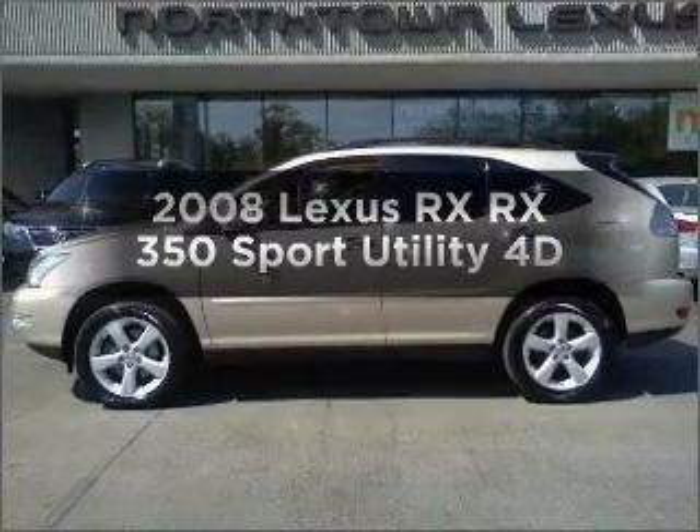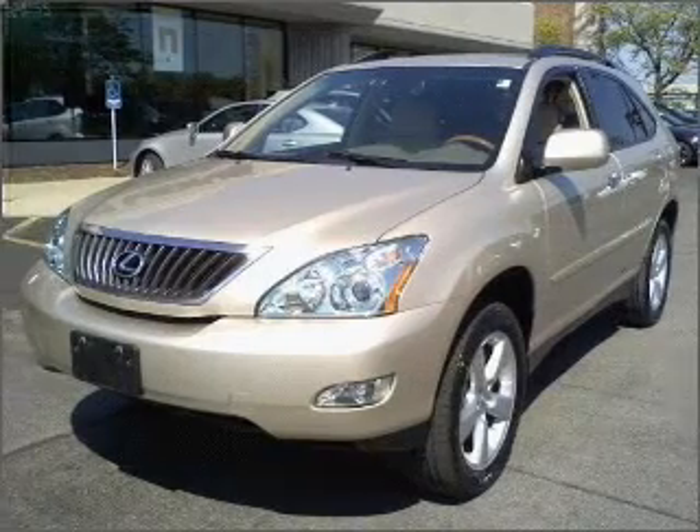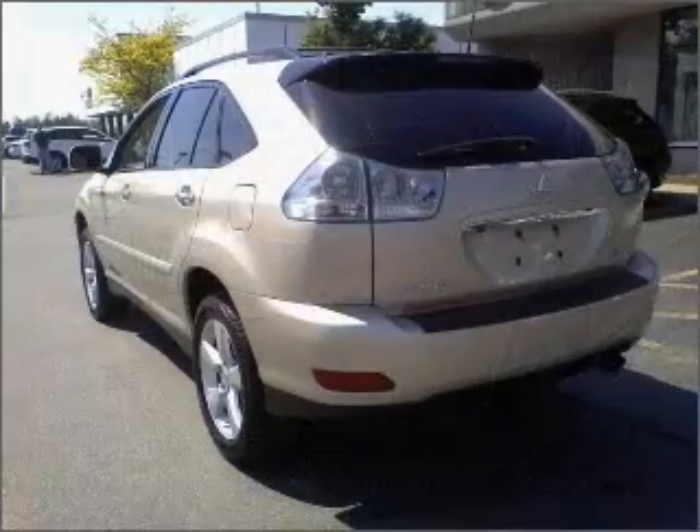If you're looking for a first-rate auto, this one could be yours today. With a reliable engine that responds smoothly to its automatic transmission, the anti-lock braking system will keep you safe on the road.